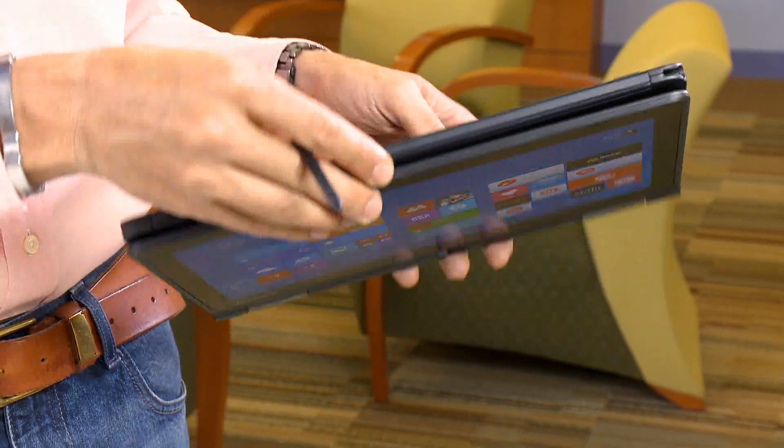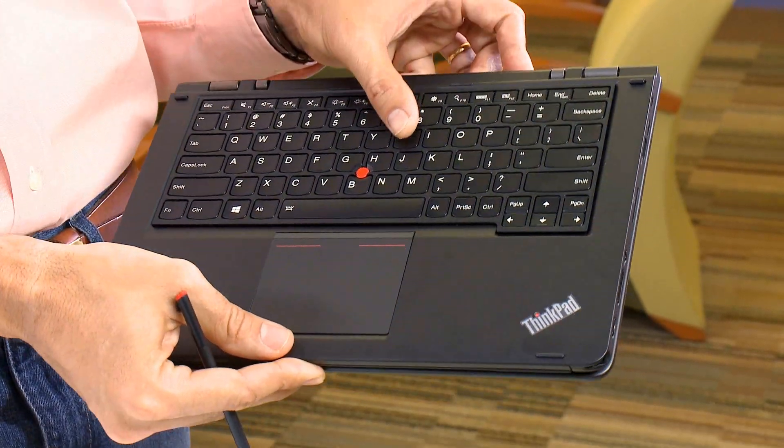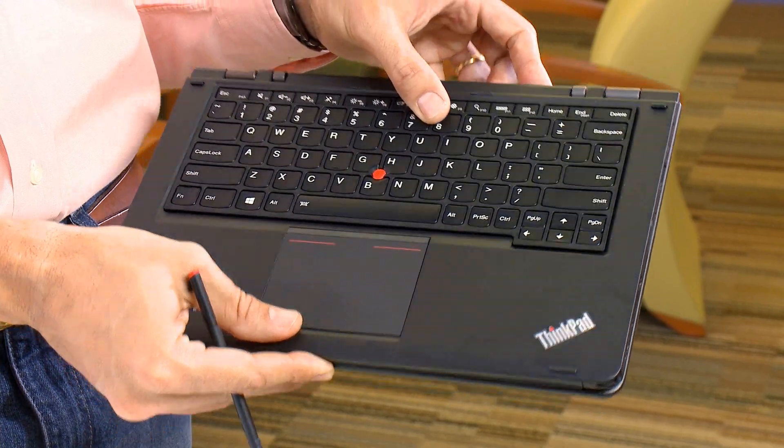Whenever I'm in a conference room or just interacting with people in the hallways, I always like to use my 2-in-1 device in tablet mode. A specific feature on the Lenovo Yoga is that once it's in tablet mode, the keys are locked, avoiding any input mistakes.